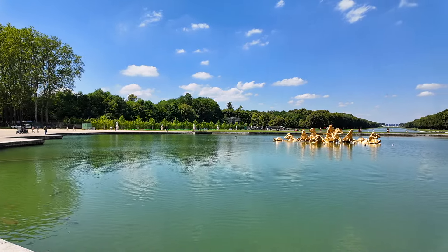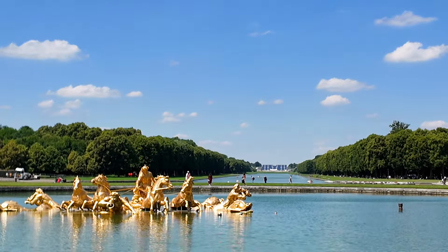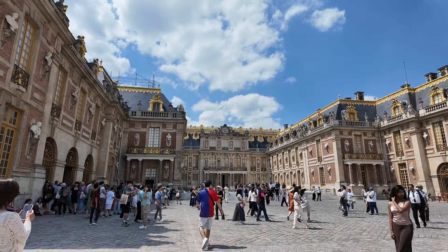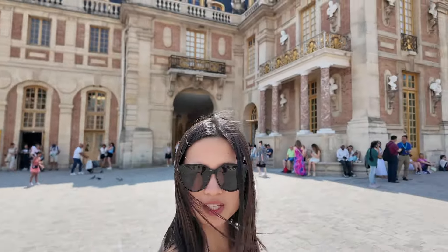Wow, it's so cold! Guys, look how clear the water is — oh my god! Finally got into the castle!